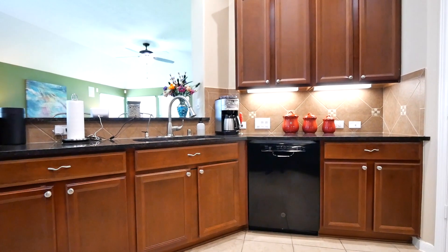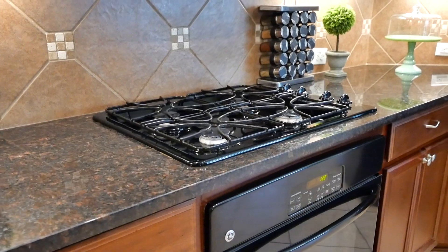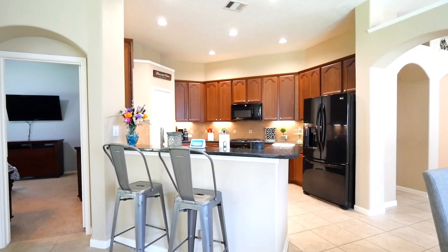Your kitchen has granite counters, under cabinet lighting, walk-in pantry, gas cooktop, and a high breakfast bar with room for seating next to your breakfast room.